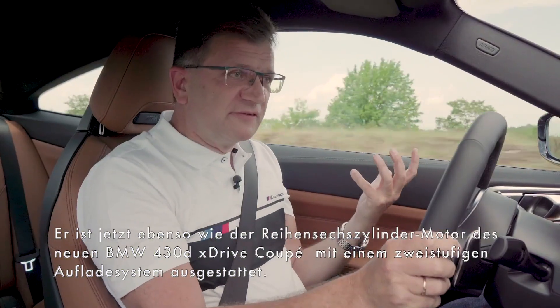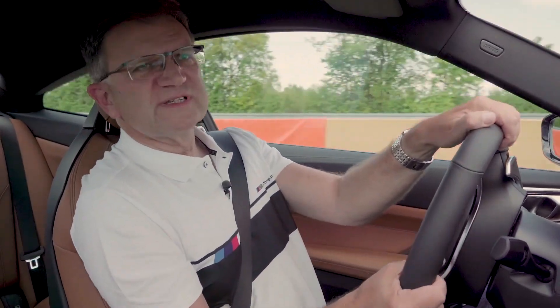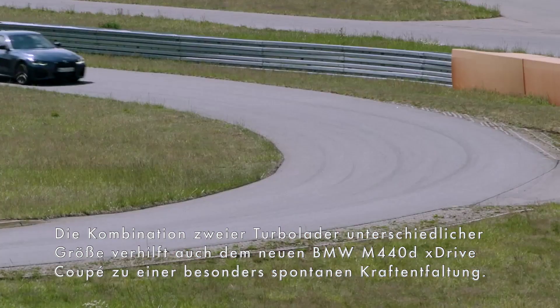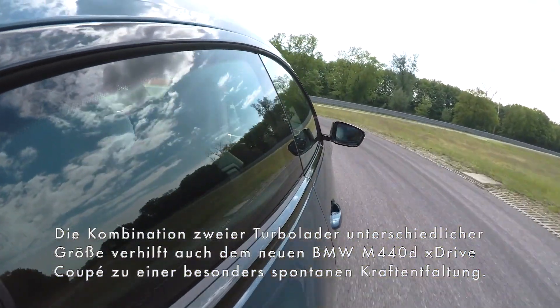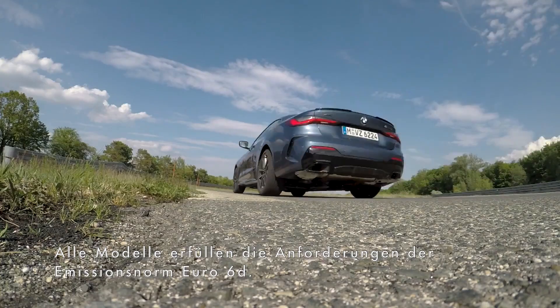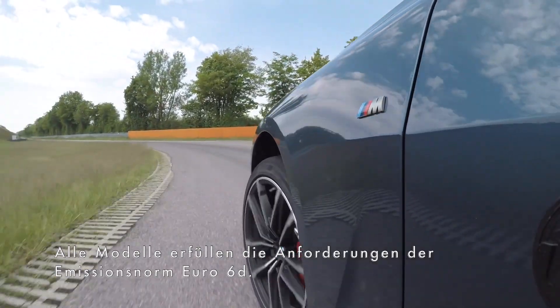And this stiff body gives the suspension the ability to be very crisp, very precise. Also braking very precise — good pedal feel. And you steer the car through the corners, not only with the steering wheel, but also with the throttle. Very defined. And sheer driving pleasure, I tell you.